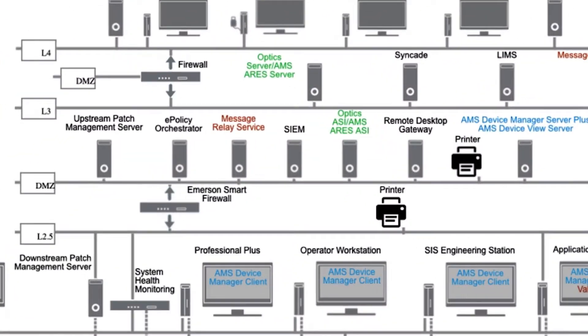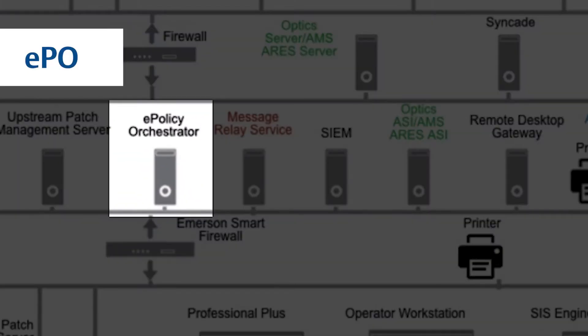Both endpoint security and whitelisting for Delta V are managed and kept up to date by the McAfee ePolicy Orchestrator, or EPO. The EPO provides a management console for endpoint security information within your Delta V system.